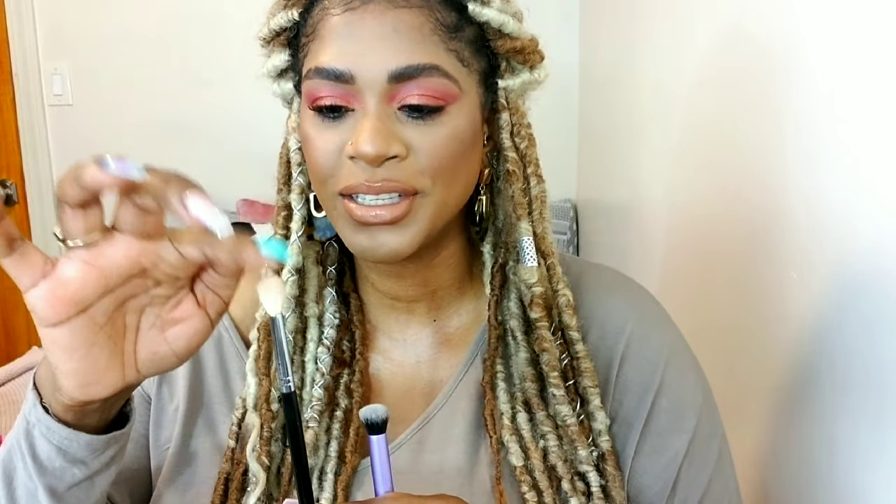Another thing to bear in mind is the density of the brush. Some brushes have shorter bristles with less movement — like this dense brush — which packs color on with a punch and really holds the product. A less dense brush has longer bristles with more movement and blendability, so it won't pack the color on as much. Density and how the brush is made — synthetic or natural — are both important factors.